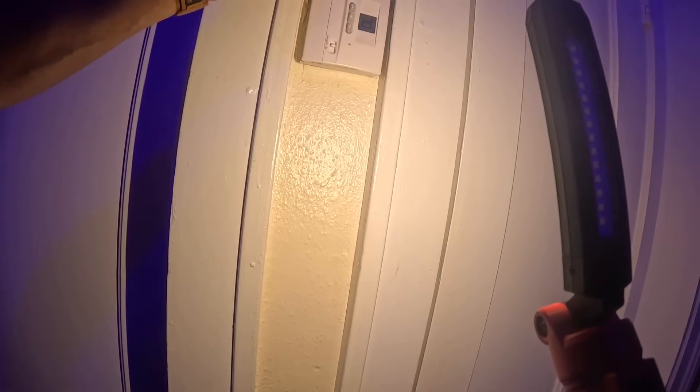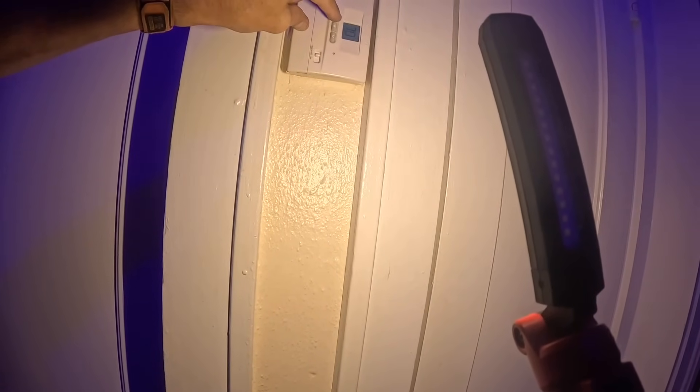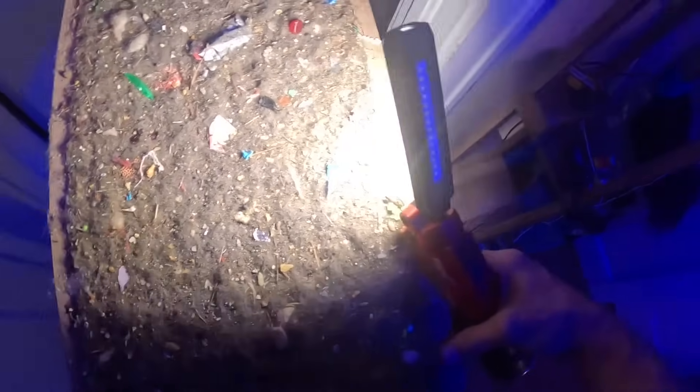You might have gas heat and might need to get your gas turned on — that might be the problem. I'm gonna walk around back to see what you got.